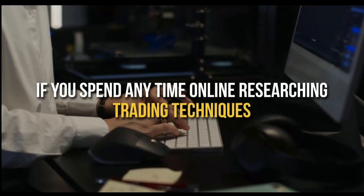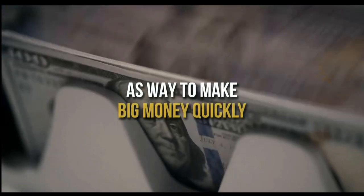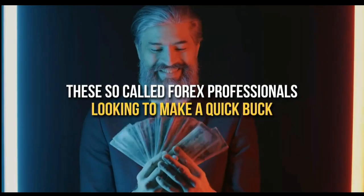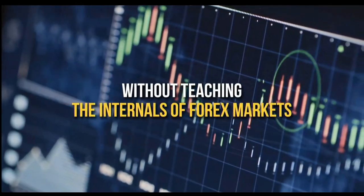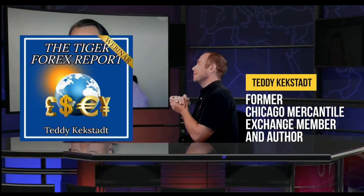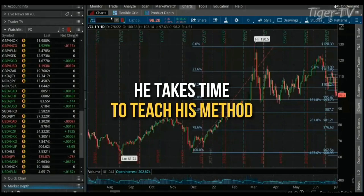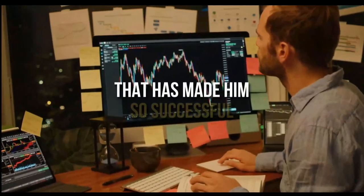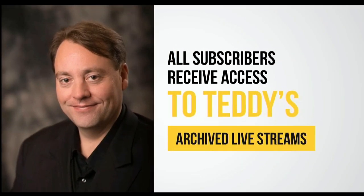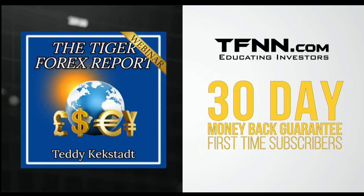If you spend any time online researching trading techniques, you've no doubt come across many folks who push Forex trading as a way to make big money quickly. Unfortunately, there are equally as many stories of so-called Forex professionals just looking to make a quick buck off aspiring traders without actually teaching the ins and outs of the Forex market. This is what sets Teddy Keckstack's Tiger Forex Report apart. Every Monday, former Chicago Mercantile Exchange member and author Teddy Keckstack releases his Tiger Forex Report newsletter, diving into the complex world of Forex. All first-time subscribers receive a 30-day money-back guarantee.